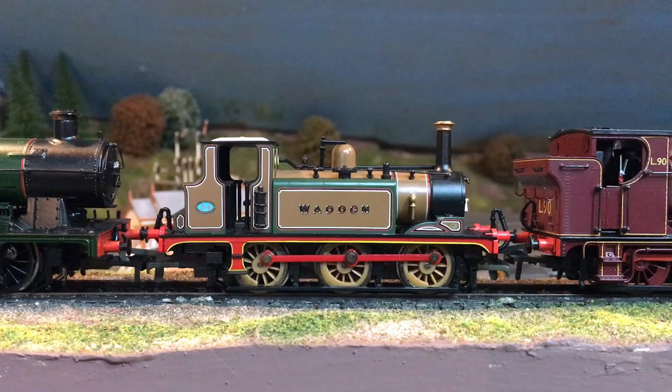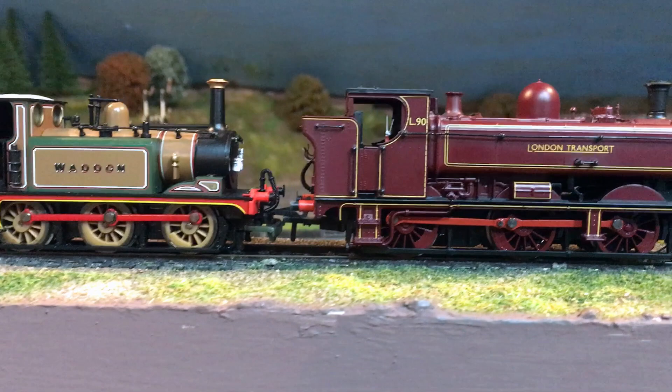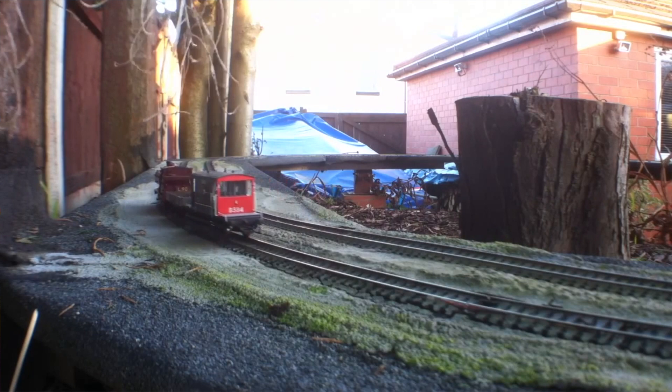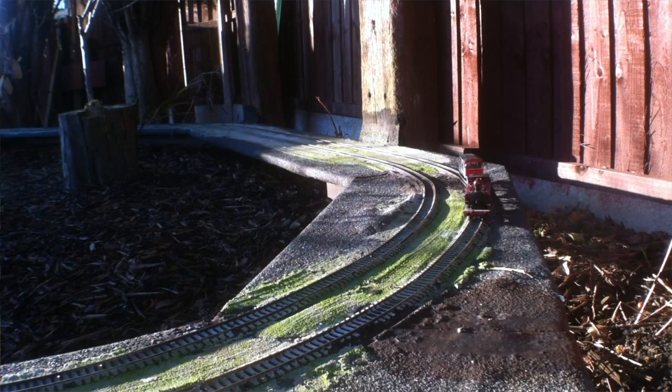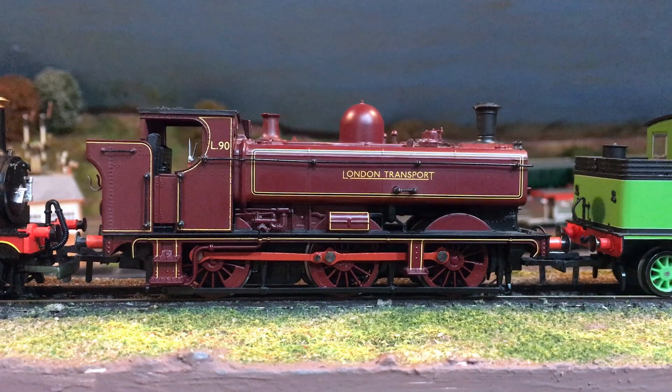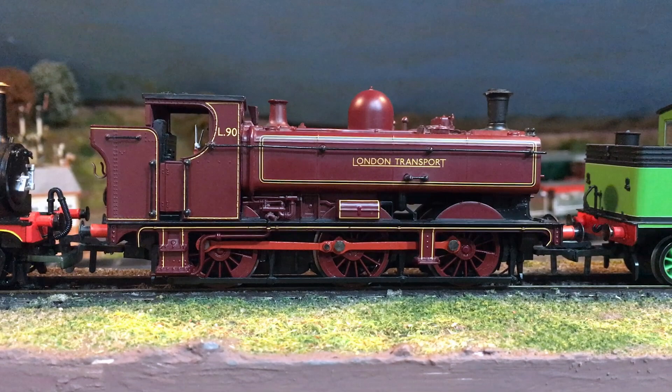Next to her is a Bachmann — I think it's a 57XX class pannier — and this is in the guise of L90, the London Transport livery. London Transport bought, I think it was in the region of 12 or 14 of these, over the years, out of service from GWR. Not all of them were in service at the same time. This particular one, L90, is one of probably about half a dozen that Bachmann have released, either as special commissions from Kernow Model Centre or in the general main range. It's a livery that really suits these pannier tanks.